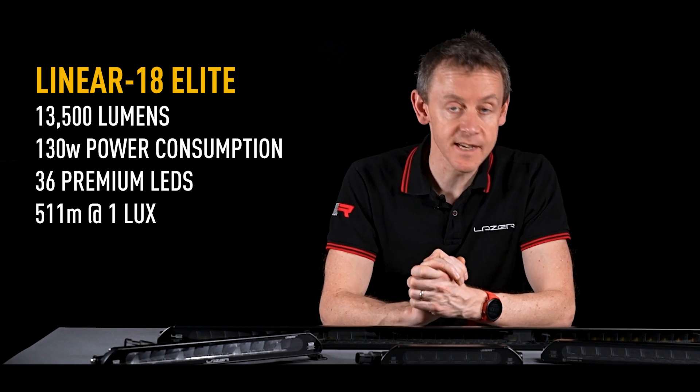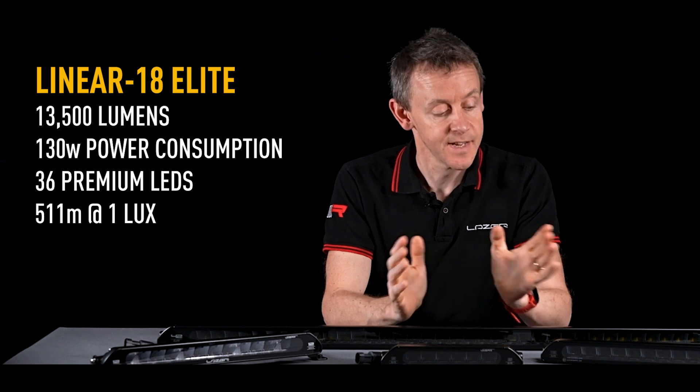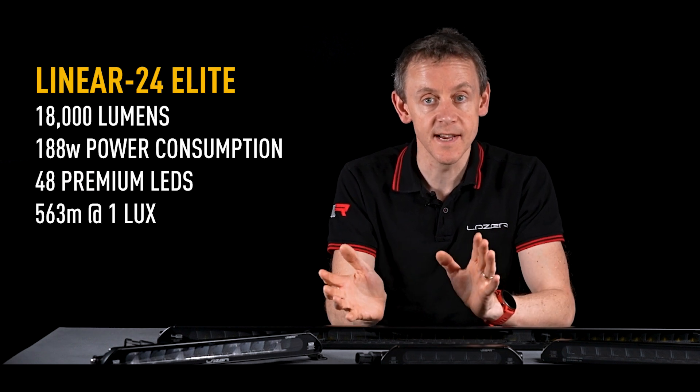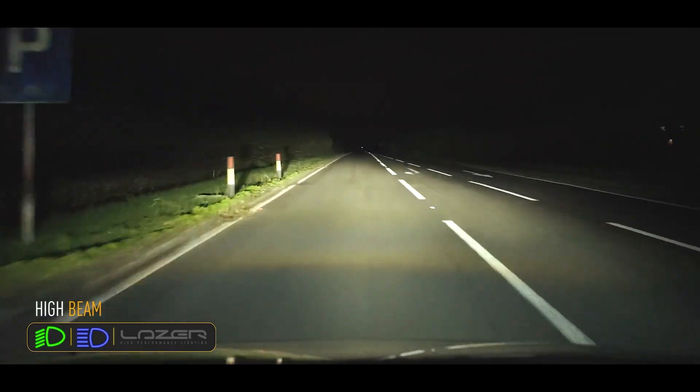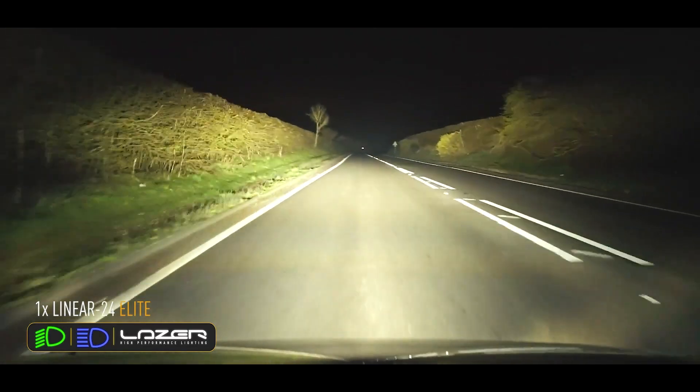And really there's everything in between: the linear 18 elite at 13,500 lumens, the linear 24 elite at 18,000 lumens. So depending on what you need and how much brightness you're looking for on the road, linear really can give you everything you need in terms of additional auxiliary performance.